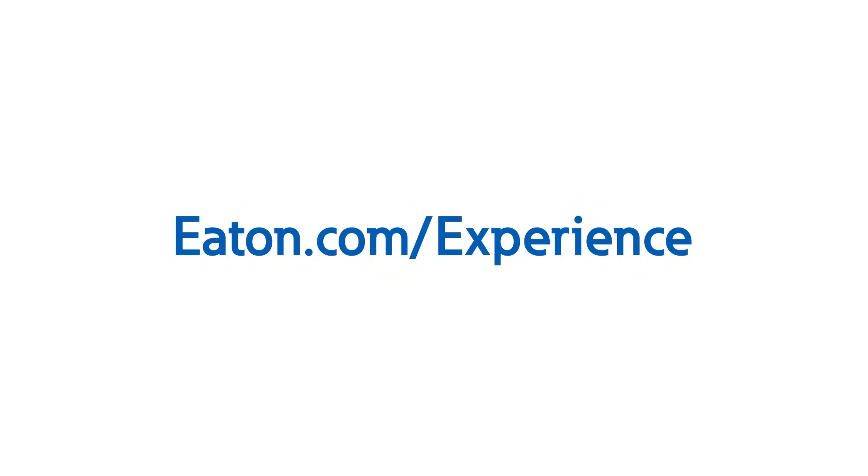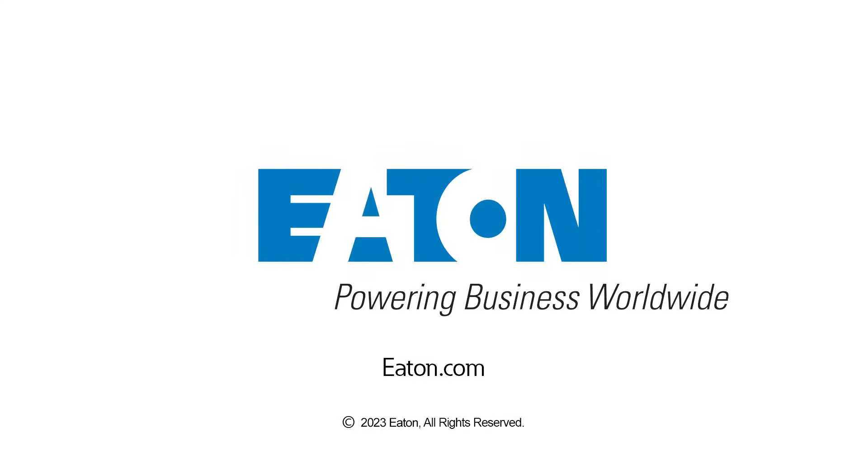To learn more about the types of UPSs that are available and considerations that will help you decide on which UPS is right for your application, contact us or your local Eaton representative to schedule a visit to one of Eaton's Power Systems Experience Centers today. Thank you.